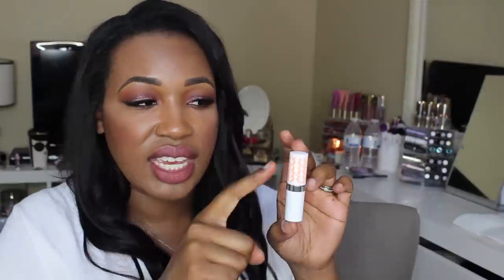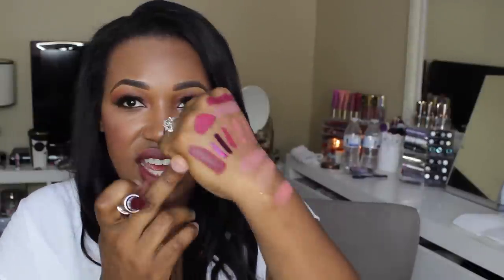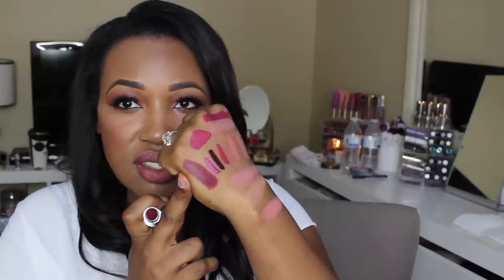I also got a couple of lipsticks — the first shade is Gypsy. You guys know I love my deep vampy shades, so this is Gypsy — look at that, so creamy, so opaque, very pigmented. Then I also got the shade CEO, which is this red shade. Again, these are so creamy and so pigmented — I am so excited to put these all over my lips. I also got a gloss in the shade Desert Dust, which has a doe-foot applicator and is a nudie brown shade with a little bit of shimmer.